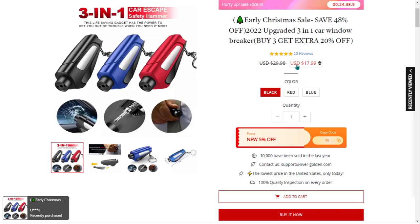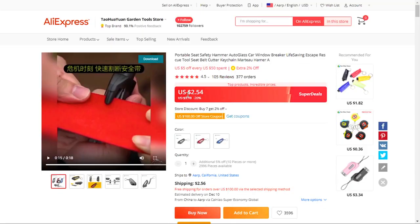The selling price for the upgraded 3-in-1 car window breaker is just under $18, whereas the product cost is only $2.54. Shipping will set you back $2.56, so you're looking at a good profit margin of $12.90. Sell it now.